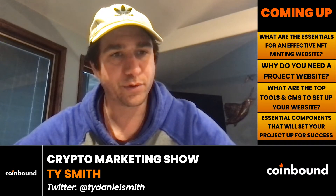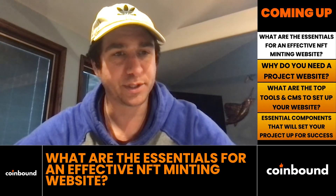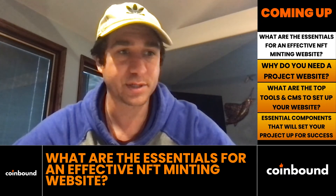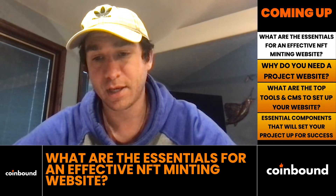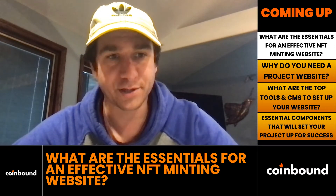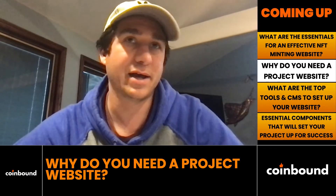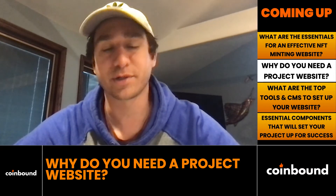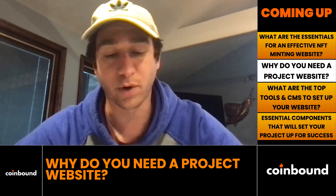Today we're going through the essentials of what you need to know to set up a highly converting NFT website. We'll discuss first of all why you need a website for an NFT collection, top tools and CMSs to set up a website, and then the five essential components that will set up your website for the best chance of success. A website is a place for people to find you, find resources about you, and explain why people should be excited about what you're working on.